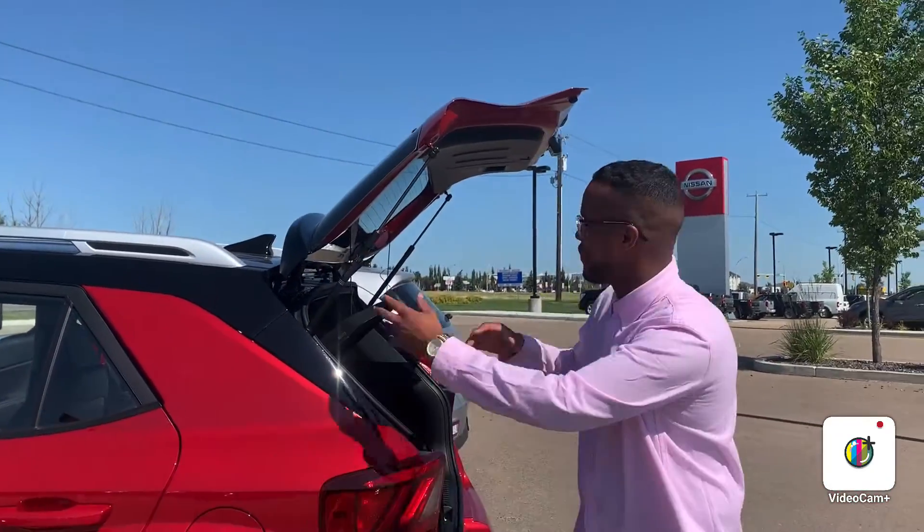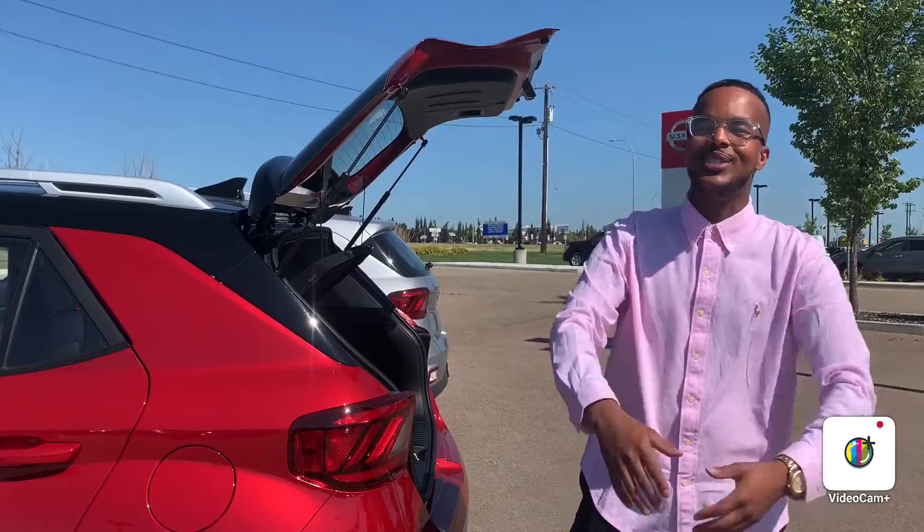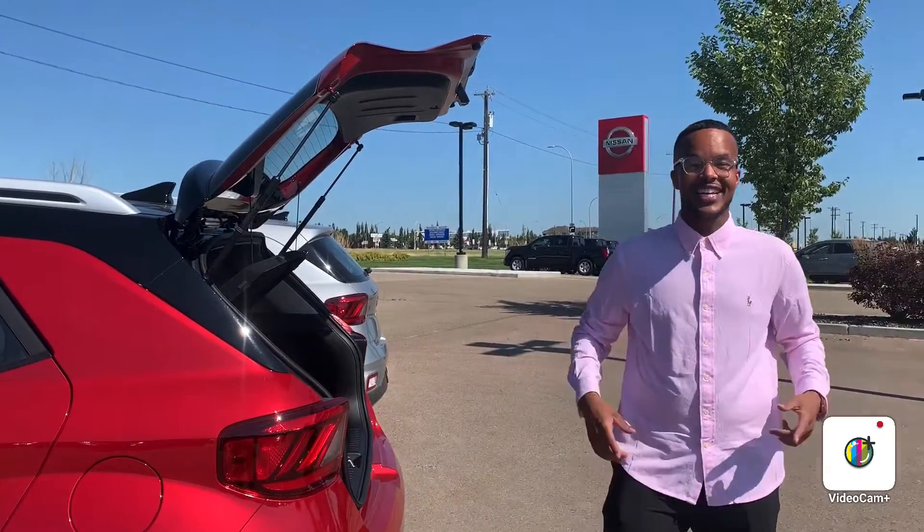We do have both options available, so come on down and see us. The Venue is a very compact SUV — we love it and I know you're going to love it as well. Take it for a test drive; we can't wait to meet you. Thank you so much for inquiring. Have a lovely day!